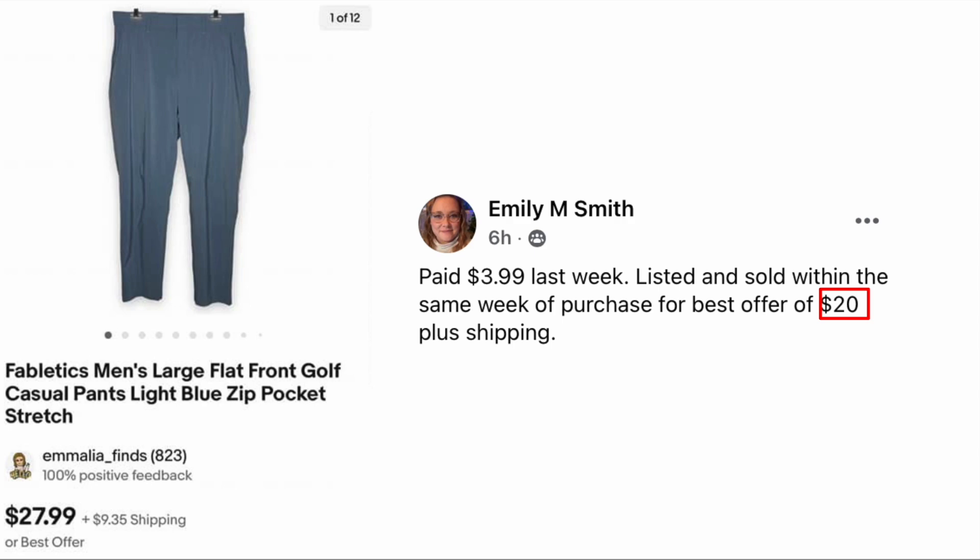Emily Smith paid three dollars and ninety-nine cents, listed and sold within the same week of purchase for a best offer of twenty dollars plus shipping. The item is Fabletics men's pants. I did not know Fabletics made apparel for men, so thanks for that tip, Emily — four bucks and sold for twenty.